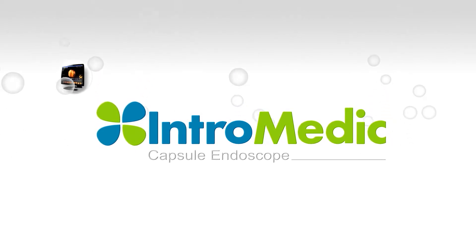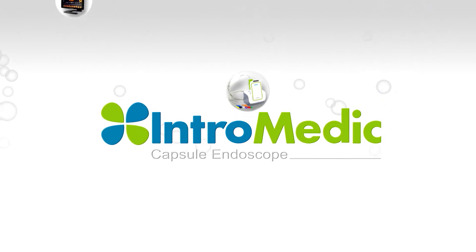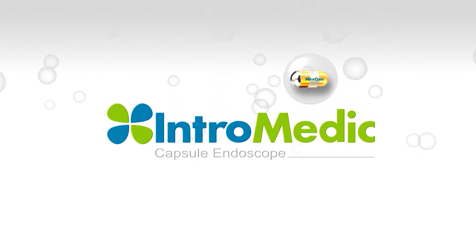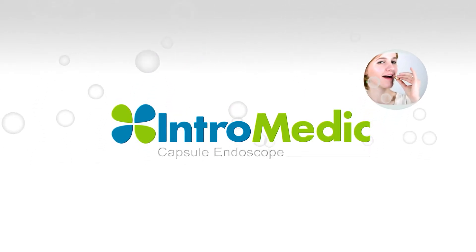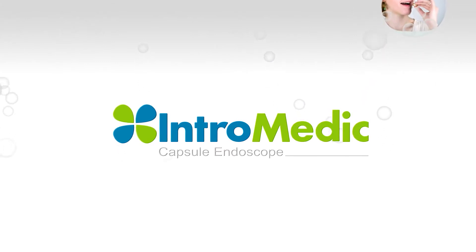This is an introduction of Intromedic's MyroCam Capsule Endoscope. MyroCam Capsule Endoscope uses human body communication method, which results in significant advantages like longest operation hours, highest frame rate, and high-quality images. MyroCam captures high-resolution color pictures throughout the GI tract for more efficient and effective diagnostic view of the small bowel.